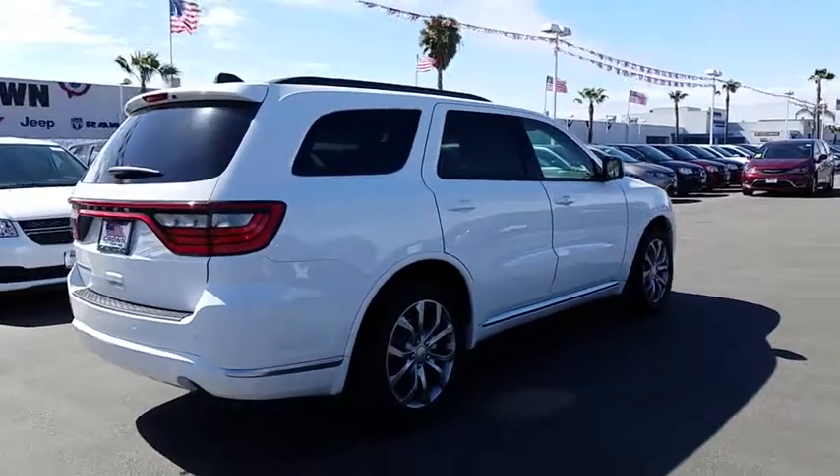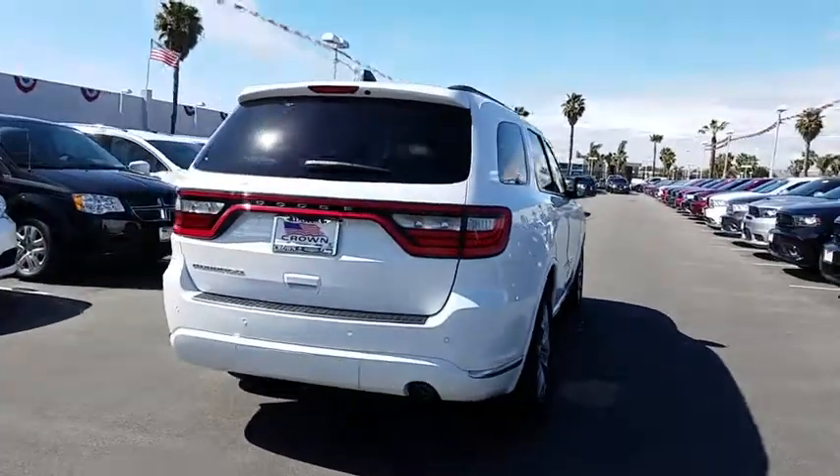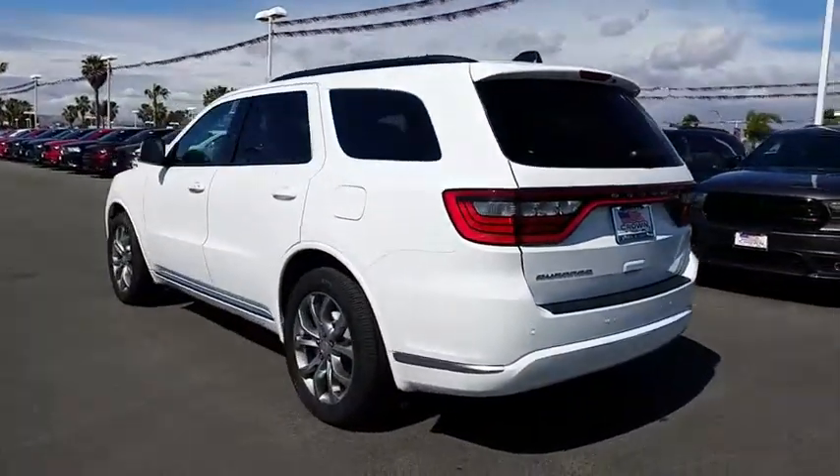Here are some of this vehicle's great options: keyless entry, traction control, steering wheel audio controls, anti-lock braking system, backup camera, stability control, Bluetooth, leather-wrapped steering wheel.